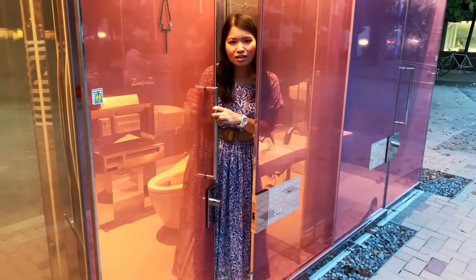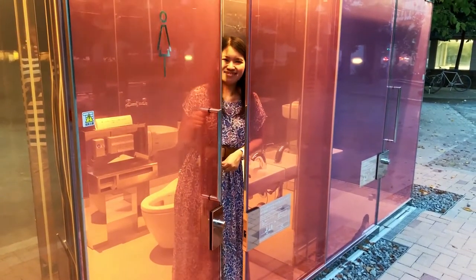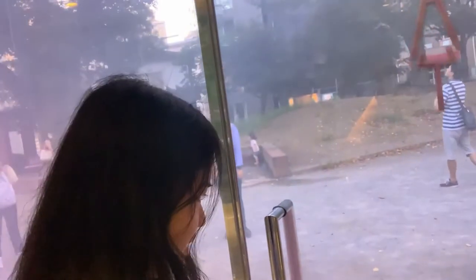So how this works is, I have to lock it so that it becomes opaque. I have to turn this lock. And... voila! Now you don't see it. Now you don't. Now you see it? Now you don't.